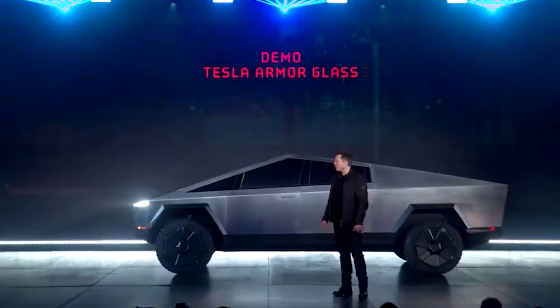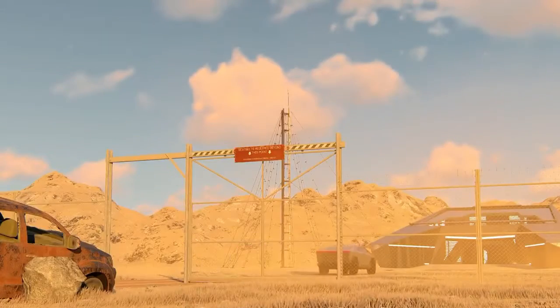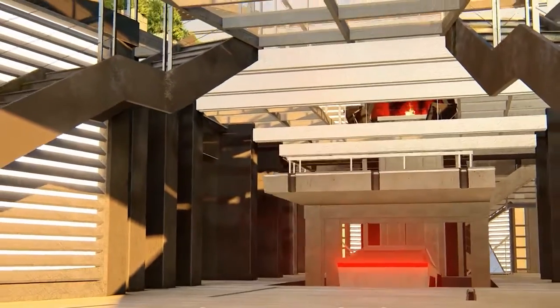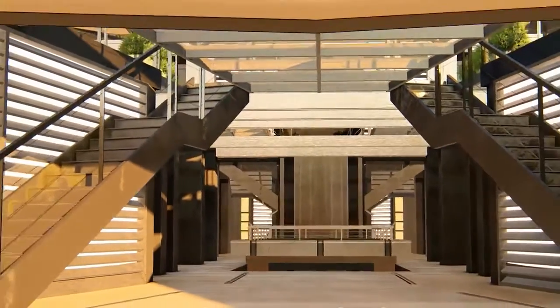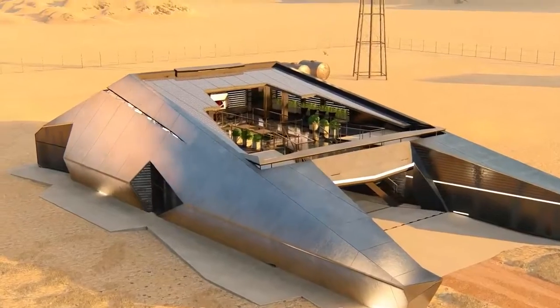Remember how Elon Musk unveiled Tesla's Cybertruck, the futuristic vehicle? It was compared to something out of an apocalyptic sci-fi movie. Such a futuristic car required a proper house too. That's why a Russian architecture firm has designed a zombie-proof bunker to match.